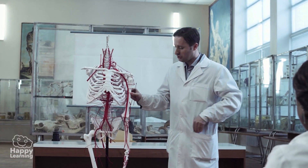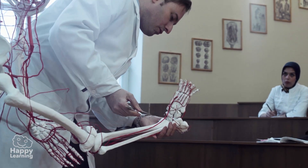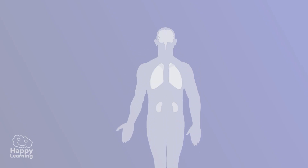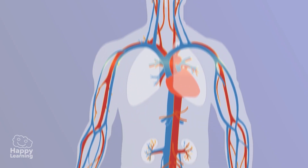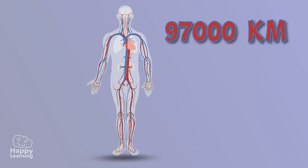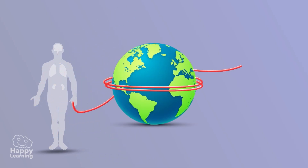¿Sabías que si unieras todos los vasos sanguíneos de tu cuerpo medirían aproximadamente 97.000 kilómetros? Parece increíble, pero es cierto. Si pusiéramos en fila todos nuestros vasos sanguíneos — es decir, las venas, las arterias y los capilares — medirían unos 97.000 kilómetros. Podríamos dar dos veces y media la vuelta al mundo. Teniendo esto en cuenta, podemos asegurar que la sangre es muy viajera, ya que recorre 20.000 kilómetros al día dentro de nuestro cuerpo.